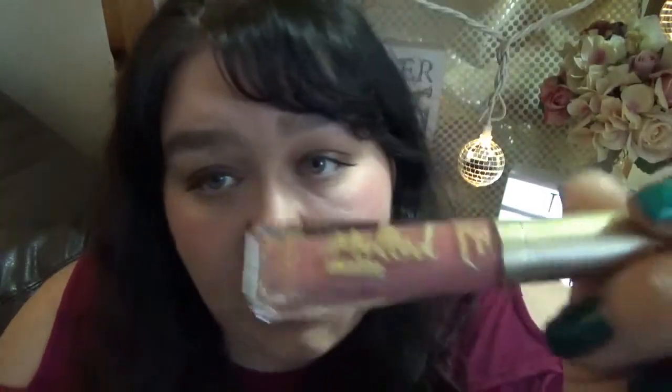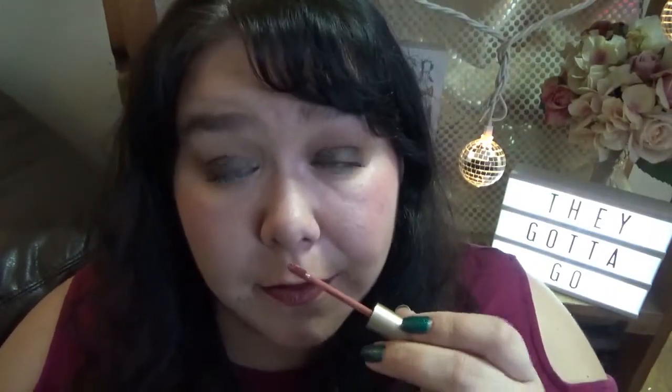Here we've got another little Melted Matte from Too Faced — this came with the Boss Lady Too Faced agenda palette. Oh my god, they smell so good. I'm going to keep her.